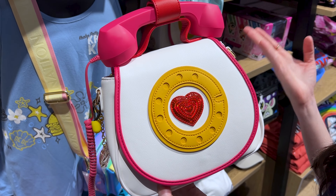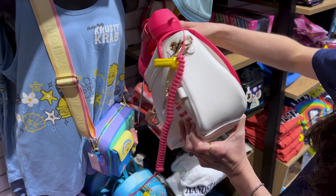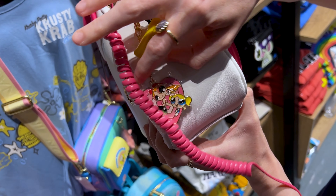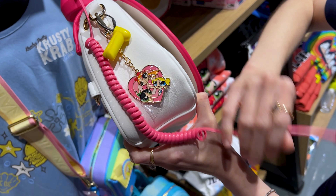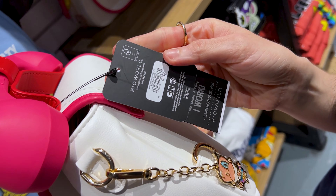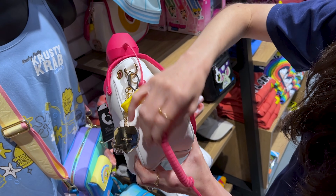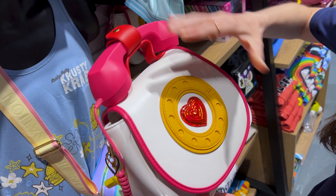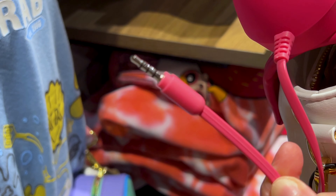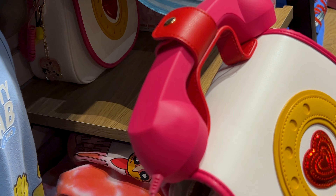Do you recognize this? It's the Powerpuff Girls Hotline Telephone — oh my gosh! Look, it says saving the world before bedtime. And that's when the Powerpuff Girls were born. It has a little cable. It's $90, here's the mayor. Mr. ML's conclusion is that this connects to your phone and you can actually use it as a telephone.